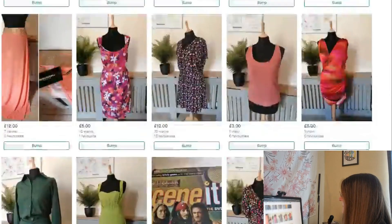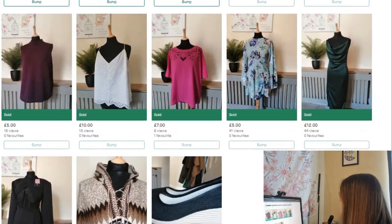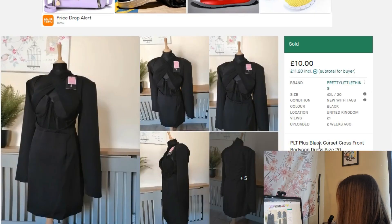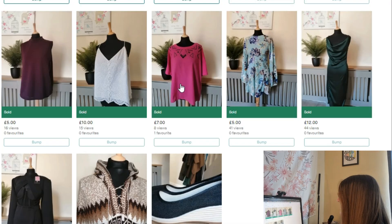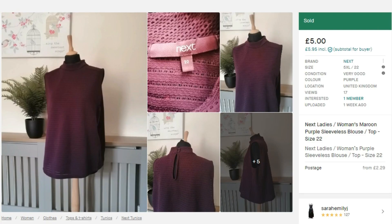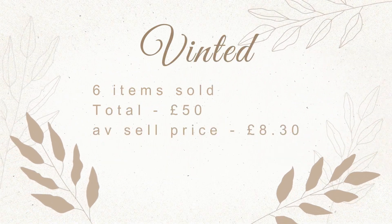This is my Vinted page — I've got 23 items listed from the two boxes shown in my last two unboxing videos. The ones that sold: I sold a Pretty Little Thing dress with tags for £10, another Pretty Little Thing new-with-tags dress for £12, a used ASOS dress for £5, a size 22 t-shirt for £7, a New Look size 18 with-tags top for £10, and a size 22 Next top sold this morning. On Vinted I sold six items totalling £50, with an average selling price of £8.30.